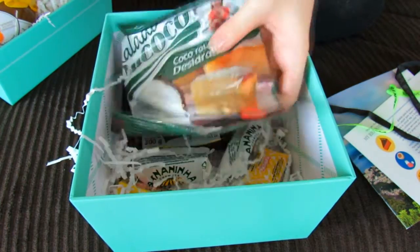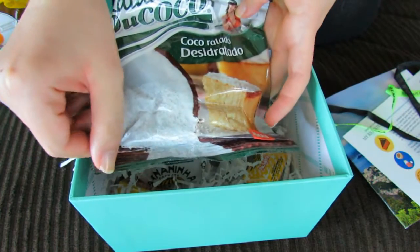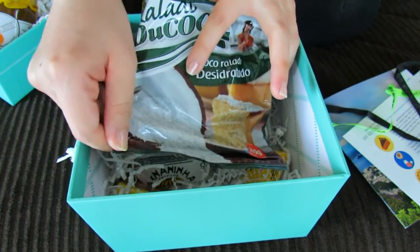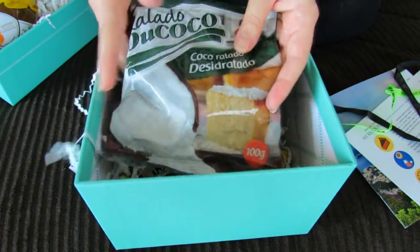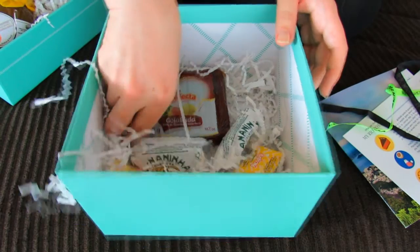And then this next one — oh, is this cake? That looks good too. Looks like maybe it's some sort of coconut cake or coconut treat. From the picture it looks really good, so I'm looking forward to trying that one out.